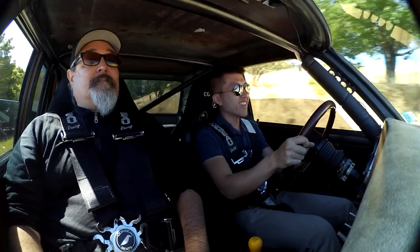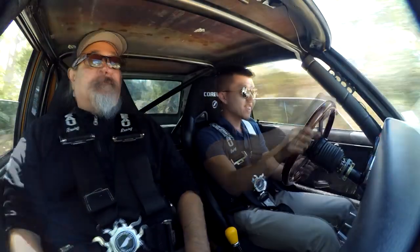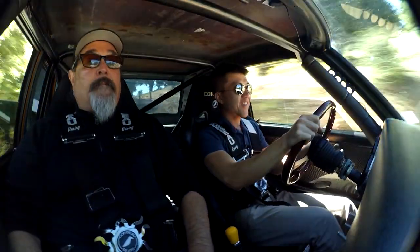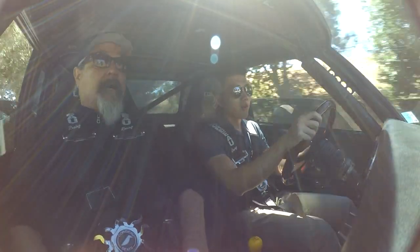Oh God. That is so loud. That wasn't even redline — that was about 6,000. Oh my God. Unassisted brakes too, right? Yeah, but they're Wilwood big brakes — big brake kit. A lot of power there. Obviously no ABS.